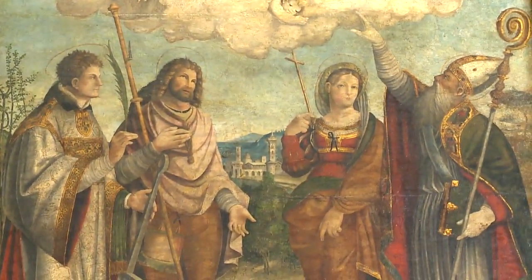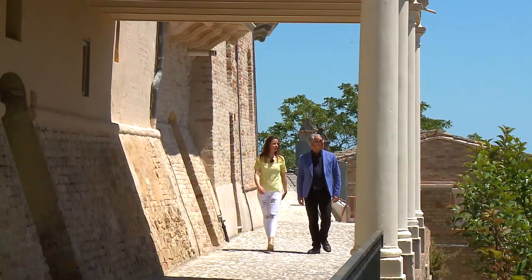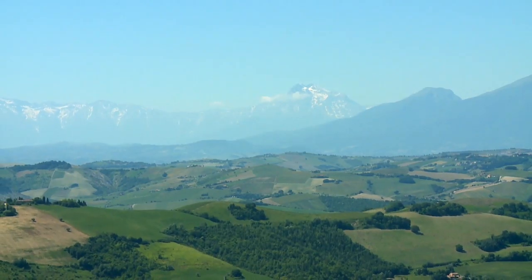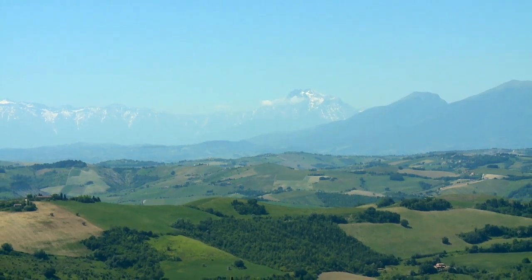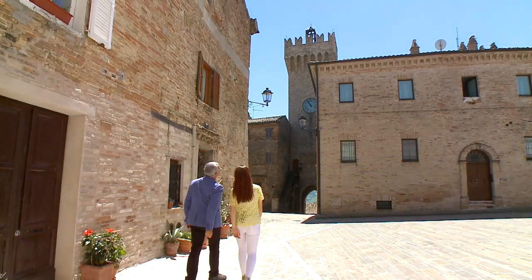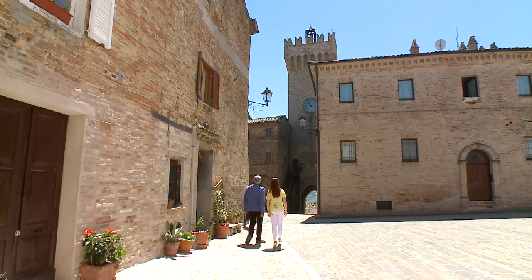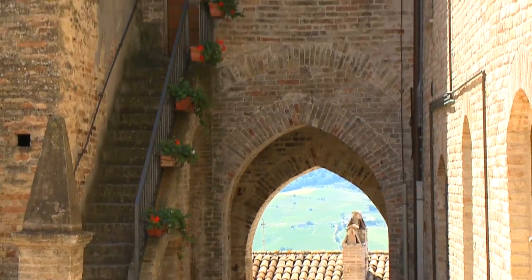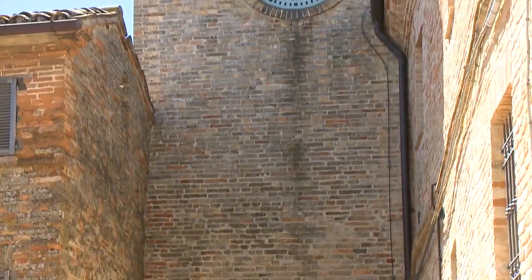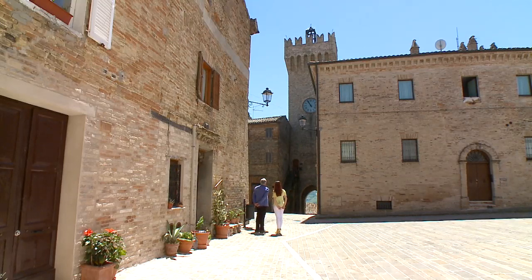Siamo verso la torre civica. Eccola, Paolo, la torre dell'orologio. Edificata nel XIII secolo, un tempo fu l'unica via di accesso al borgo. Sul lato nord, ma anche sul lato sud, è presente questo orologio meccanico. Sulla battagliera è stata aggiunta negli anni Venti del Novecento la merlatura alla Ghibellina in onore della torre eptagonale.